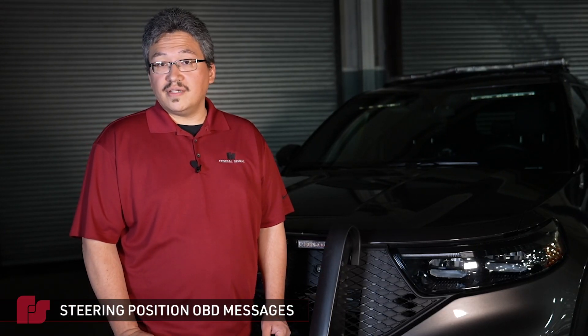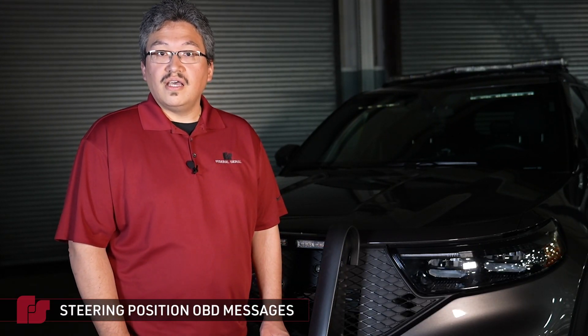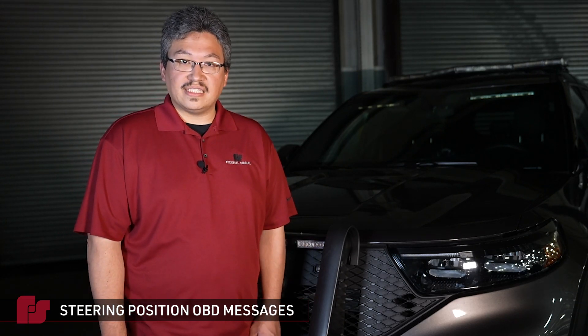Hello, Nick here from Federal Signal with another quick Pathfinder Pro Tip. Pathfinder's OVD integration can reduce the amount of steps and lights and sirens activation, allowing you to fully focus on the task at hand.